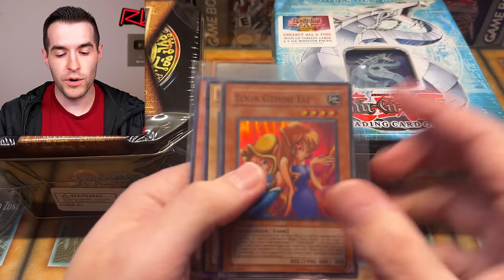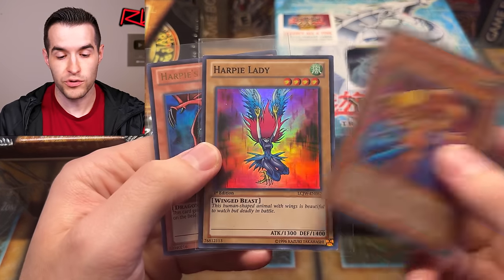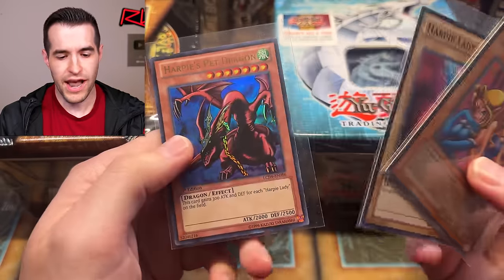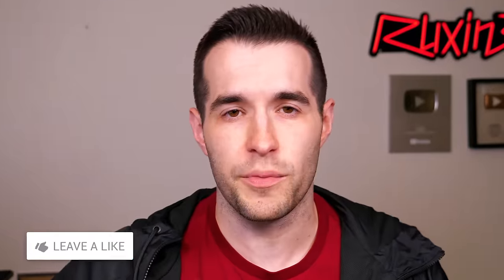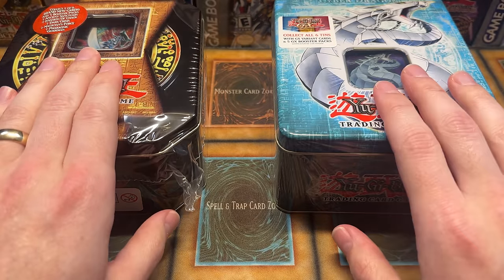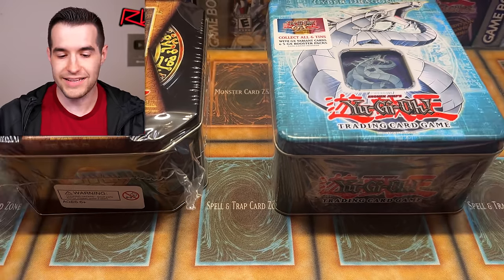Before we hop into it, we have a giveaway. I'll be giving away three cards: Toon Gemini Elf from Duelist League, Harpy Lady Holographic Super Rare, and Harpy's Pet Dragon. All you have to do is like the video, be subscribed with notifications on, and let me know down below which will win — 2004 or 2006. Make sure to thank the viewers for making this video possible by purchasing the tins.